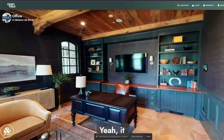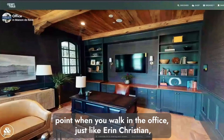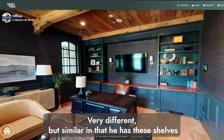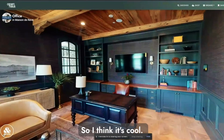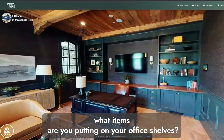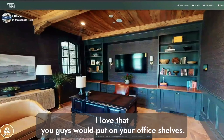Christian mentions that his brother Aaron's office has similar shelves with awards that people always ask about when they walk in. Having some type of shelving concept to display items with sentimental value is a really cool concept. They suggest a follow-up episode on what items you'd put on your office shelves.